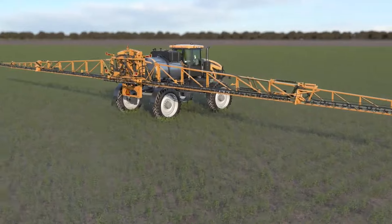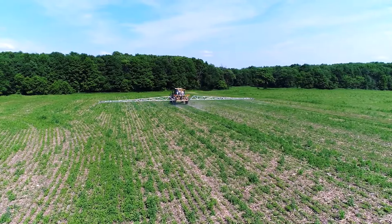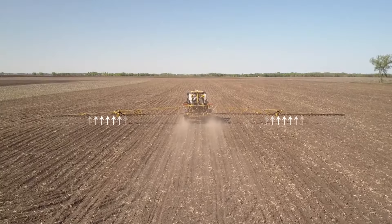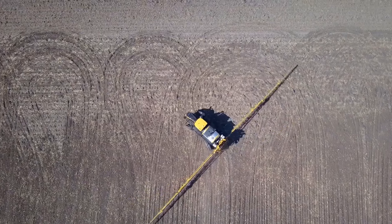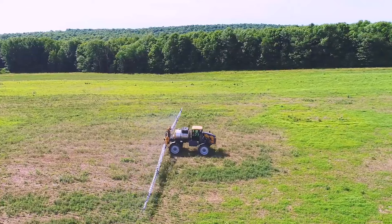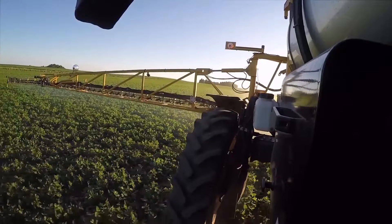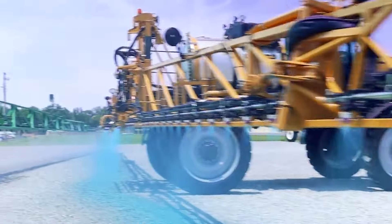It's like it knows your field better than you do, applying the perfect amount of TLC your crop needs to thrive. Forget those days of overspraying or underspraying — this machine is about hitting the Goldilocks zone every single time. If you want to treat your crops to the kind of care that'll make them the envy of the neighborhood, the Agco Rogator C Series is your go-to. Just try not to get jealous of the attention they're getting.